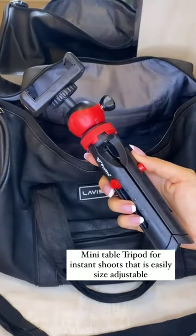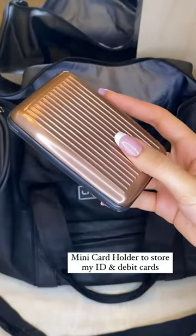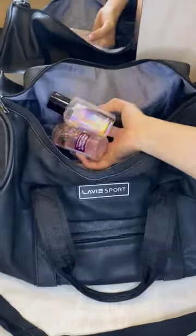Mini table tripod for instant shoots that is easily size adjustable. Mini card holder to store my ID and debit cards. My purse. My travel friendly body mists.